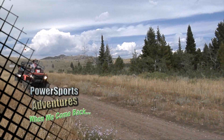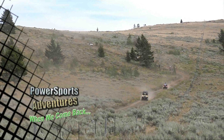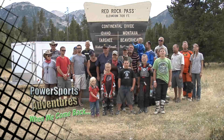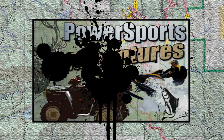When we come back, we finish lunch and head off the other side of Red Rock Pass. The views are breathtaking as we arrive at the official continental boundary between Idaho and Montana. Don't go away — you're watching Power Sports Adventures.